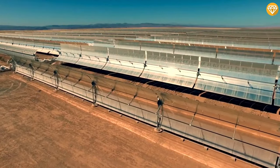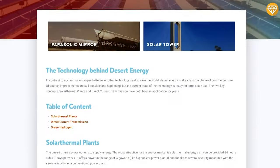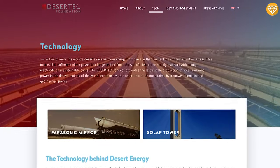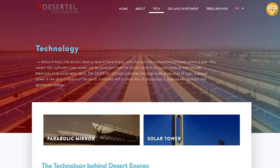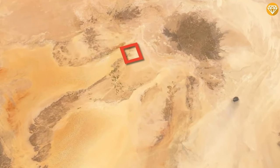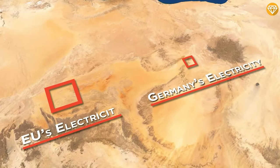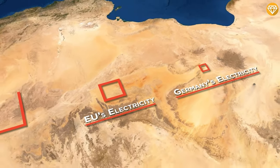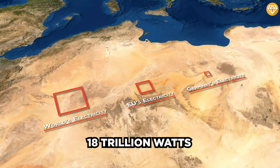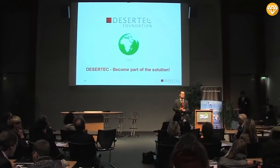But all of this energy comes from just five relatively small plants. What happens when we scale things up? The Desertec Foundation, a key investor in Morocco's solar project, sees vast potential in Sahara solar energy. Research from the German Aerospace Center reveals a small solar array in the Sahara could power all of Germany. Scaling up further, it could meet the entire European Union's needs and even the world's electricity demands, estimated at 18 trillion watts.